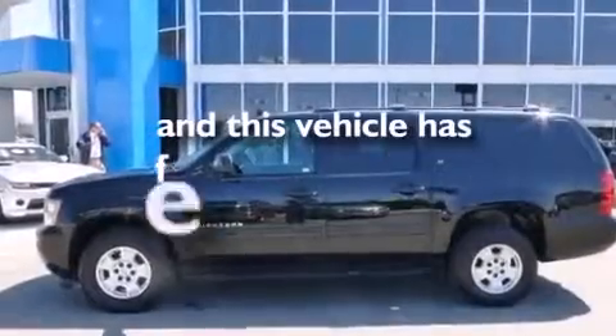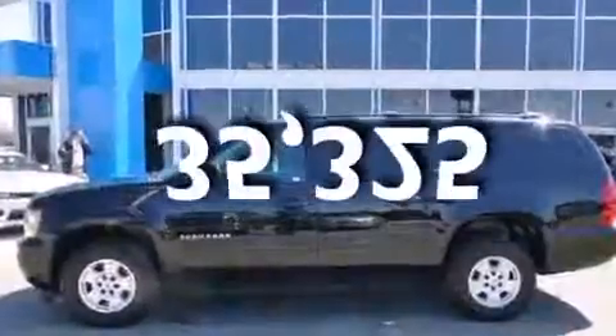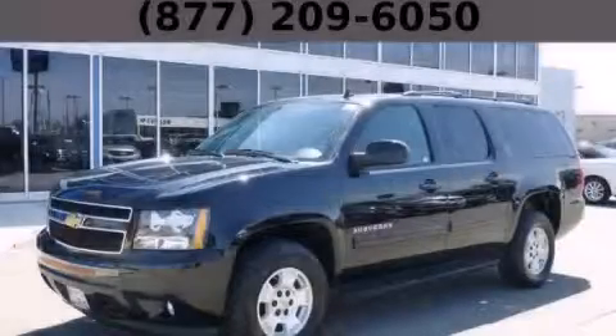This vehicle has fewer than 36,000 miles on the odometer. Please call us today for more information on this great vehicle.